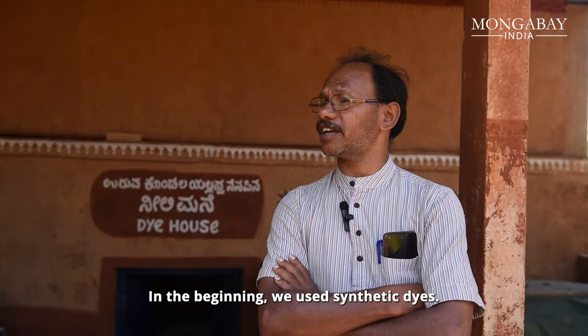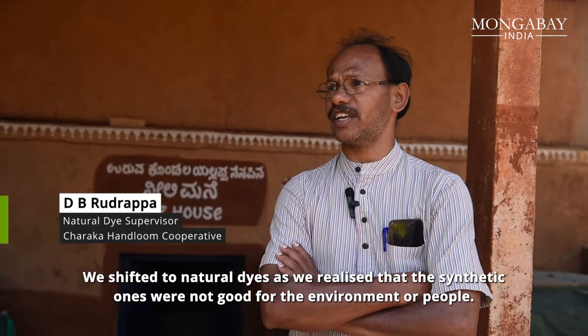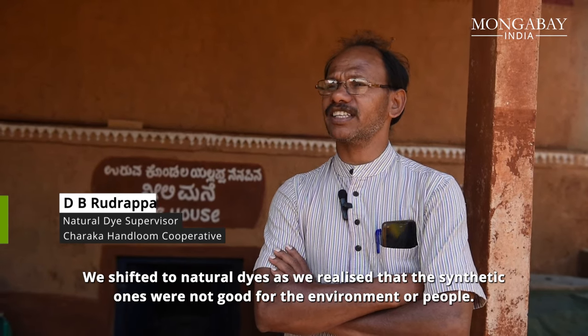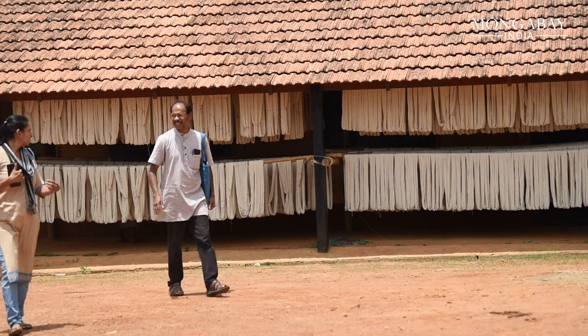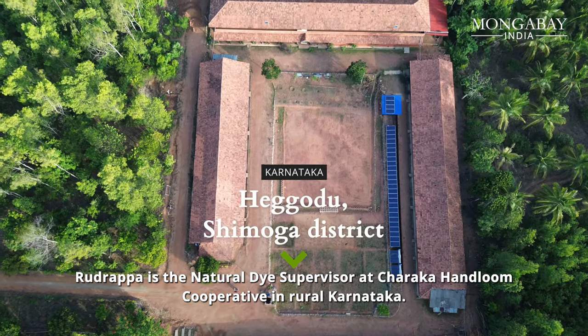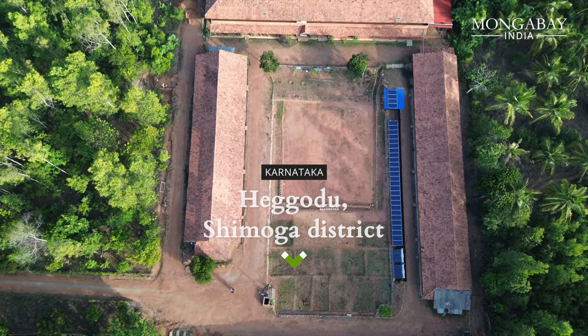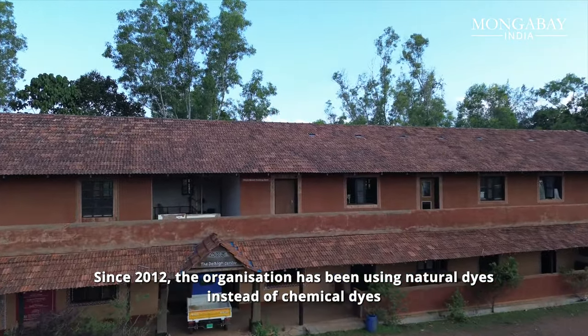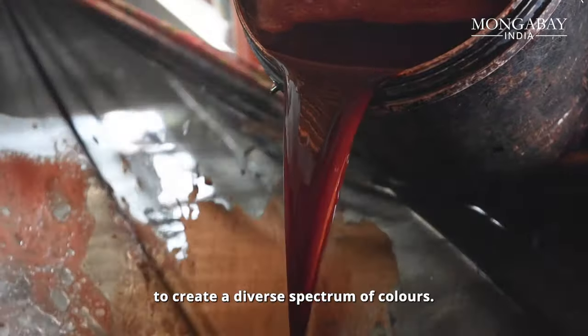In the beginning, we used synthetic dyes. We shifted to natural dyes as we realized that the synthetic ones were not good for the environment or the people. Rudrappa is the natural dye supervisor at Charaka Handloom Co-operative in rural Karnataka. Since 2012, the organization has been using natural dyes instead of chemical dyes to create a diverse spectrum of colors.